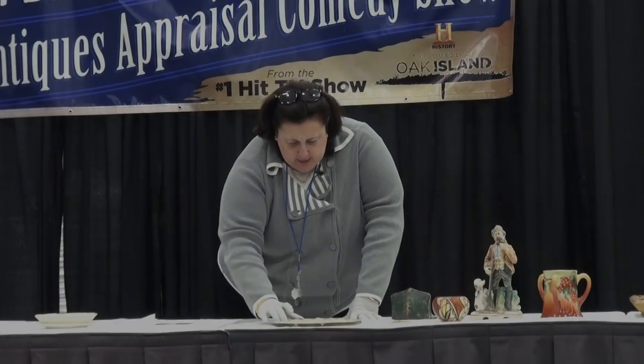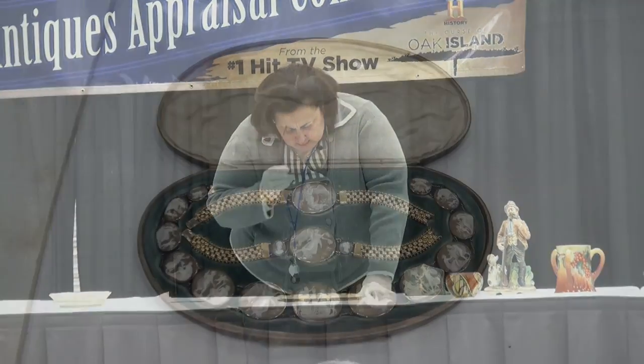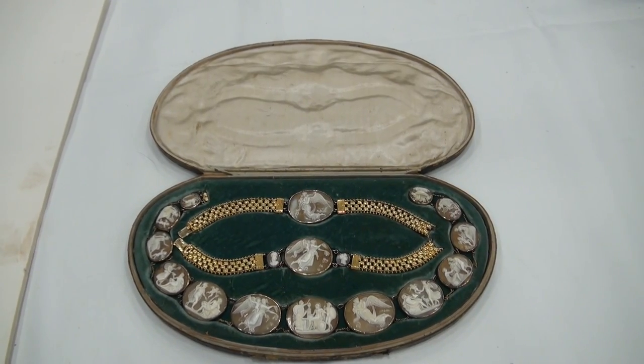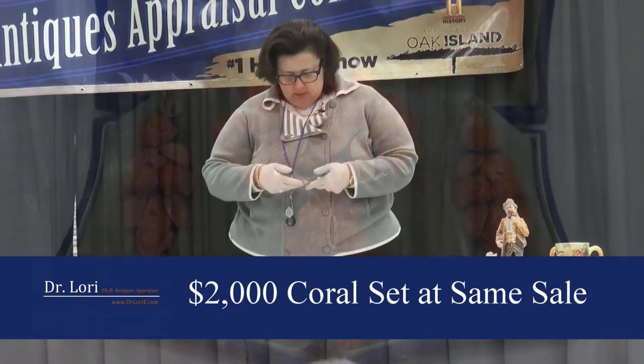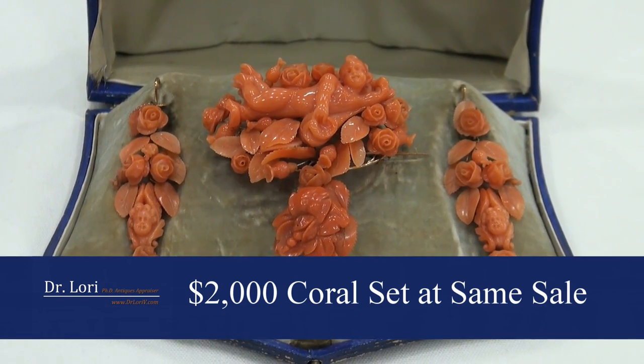How did you acquire this set, Vicky? A garage sale — maybe 40 years ago you bought this at a garage sale.